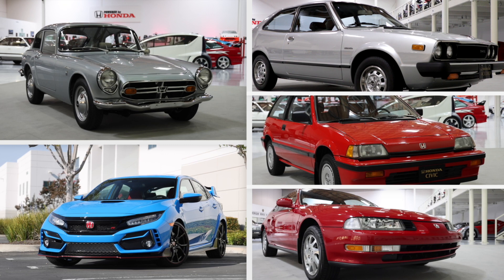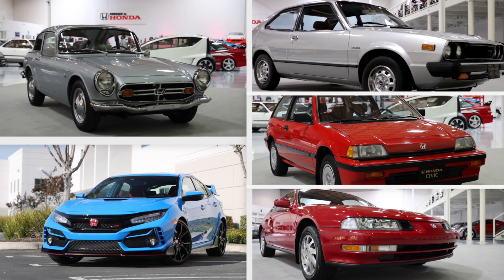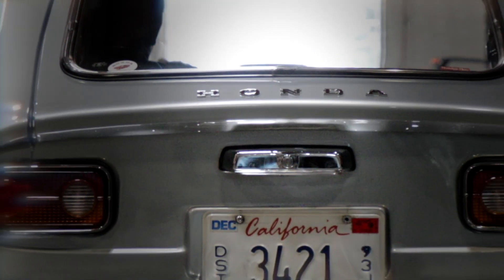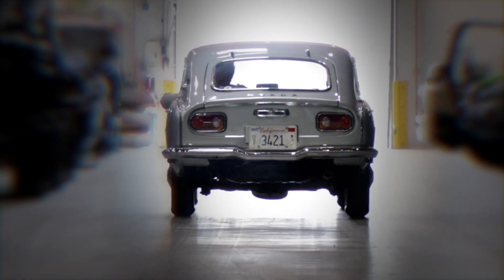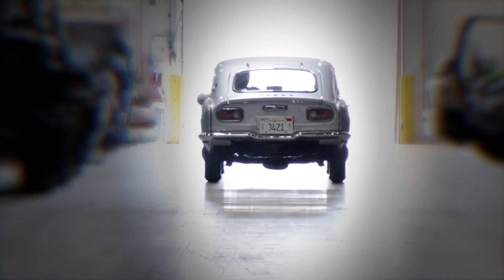Honda is proud to celebrate its 50 years of sales in America with the Japanese Classic Car Show in 2020. A salute to high-performance dreams through the generations and the promise of more to come.